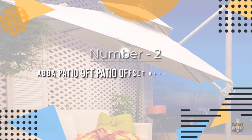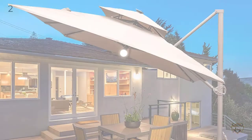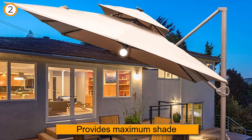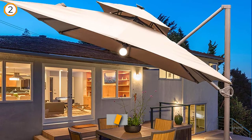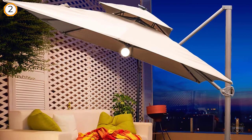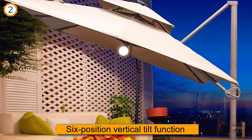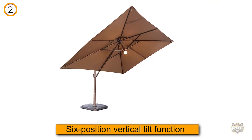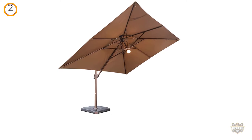Number two: the ABBA Patio nine-foot offset hanging umbrella. This nine-foot offset cantilever umbrella provides maximum shade and sets up quickly so your outdoor space will cool down in no time. It features a six-position vertical tilt function to provide more shade wherever you need it.